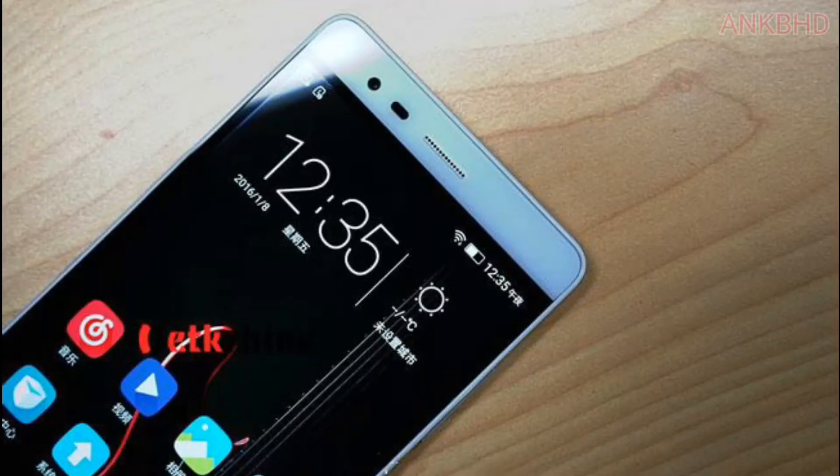What's up guys, I am NKBHD here. Today I am going to talk about the top 10 reasons why you should buy the Lenovo K5 Note, and at the end I am going to give you my opinion about this handset — should you buy this or not? So let's start.